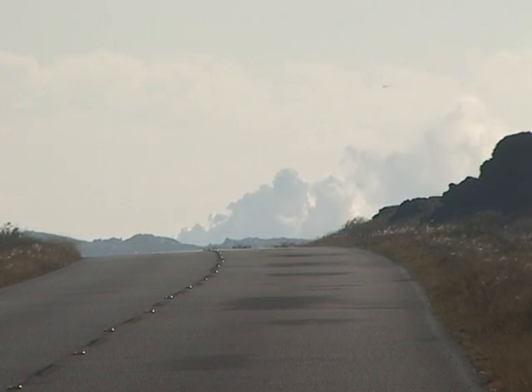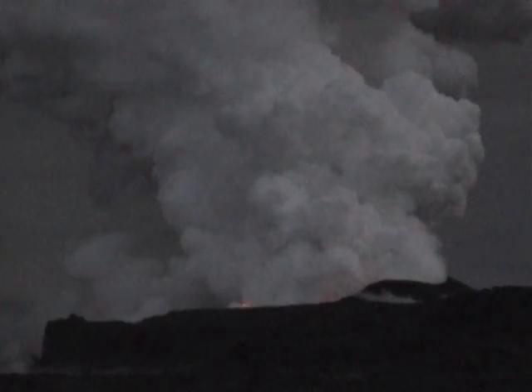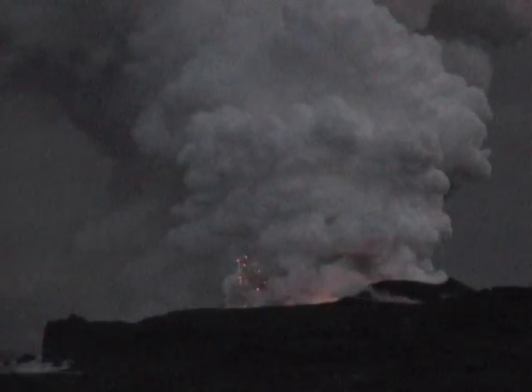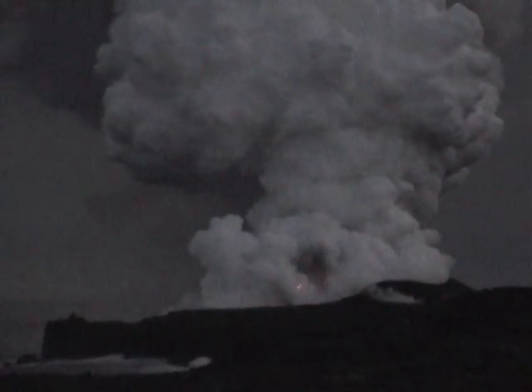To get information on lava flowing in the park, call the Hawaii Volcanoes National Park Lava Information Phone Line at 808-985-6000. You can plan your trip by viewing the presentation on Lava Viewing at Hawaii Volcanoes National Park within this app. It contains hiking and safety information, as well as tips on what to take and how to approach the lava to get the safest and most enjoyable experience.